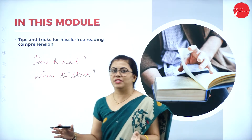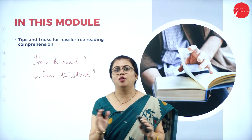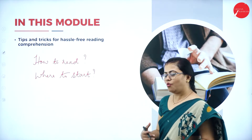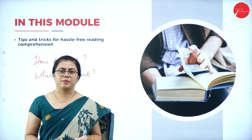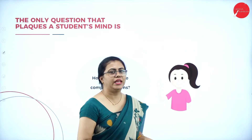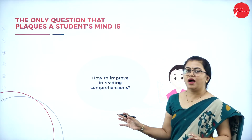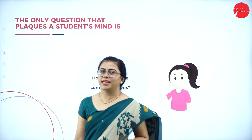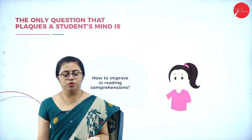After this session you will be able to understand how to easily get these four marks. Whenever it is reading comprehension, few students get very scared. They keep thinking: how do I improve my reading comprehension skills? There are various ways in which you can improve these skills.